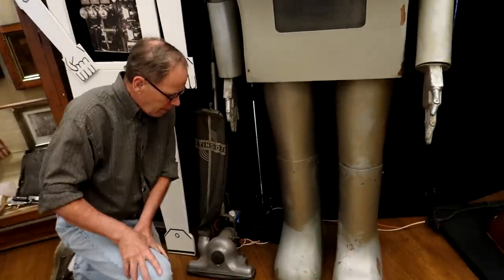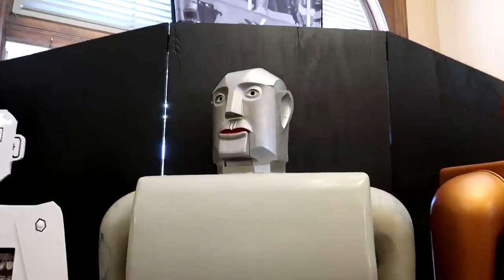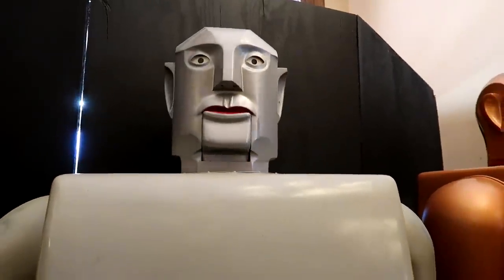Oh, he moves! Wow, look at that — and that is the original 1959 motor. Wow!